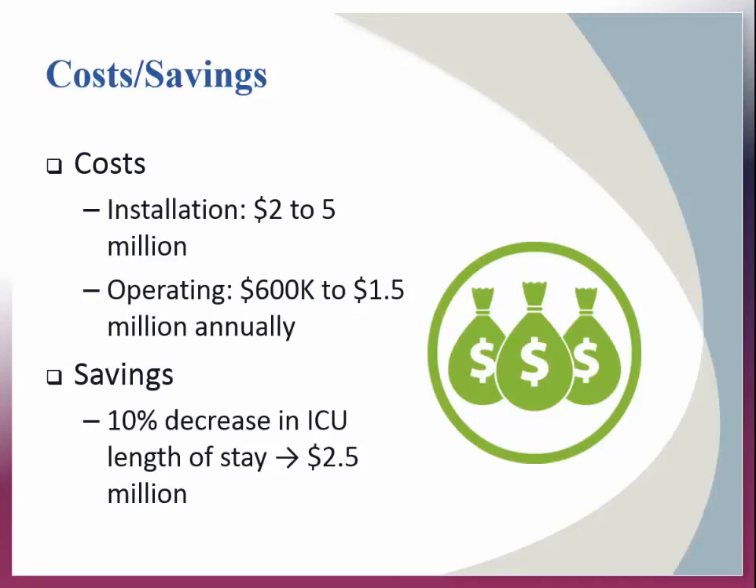Starting a tele-ICU does not come without costs — it's not cheap. The adoption of tele-ICU requires a substantial upfront expenditure with ongoing costs for operation and maintenance, which can sometimes impede adoption. The cost varies depending on the setting, hardware, software training, and compatibility with other systems. One study reported more than $2 million to set up a command center; in general, $2 million to $5 million is the estimated setup cost, with annual operating costs ranging from $600,000 to $1.5 million. On the savings side, however, one study found that a 10% reduction in ICU length of stay could result in a positive $2.5 million cost savings.